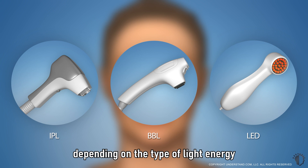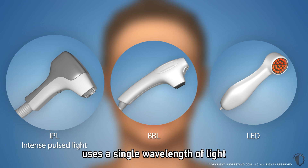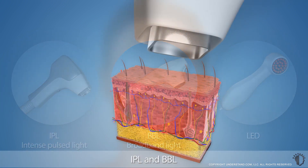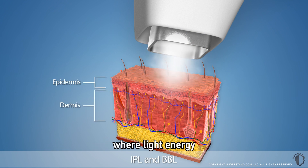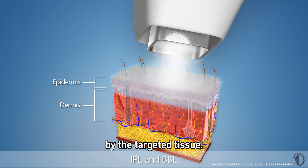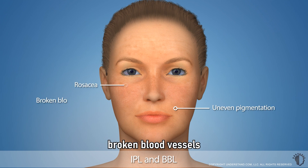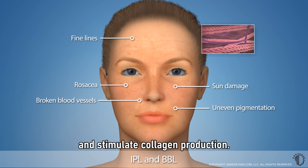IPL and BBL vary depending on the type of light energy used during the treatment. Intense pulse light, or IPL, uses a single wavelength of light, while broadband light, or BBL, delivers a broad spectrum of light to the skin. Both IPL and BBL target the epidermis and top layers of the dermis, where light energy is converted into heat energy, which is absorbed by the targeted tissue. This improves the appearance of uneven pigmentation, rosacea, broken blood vessels, and sun damage, and can also improve fine lines and stimulate collagen production.